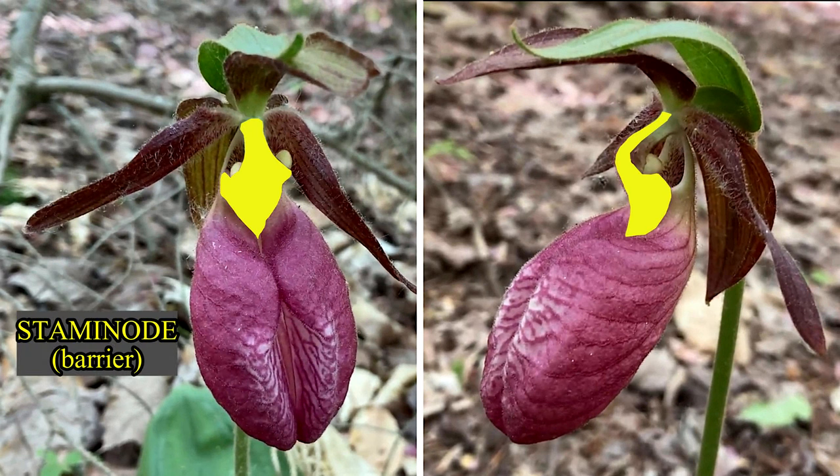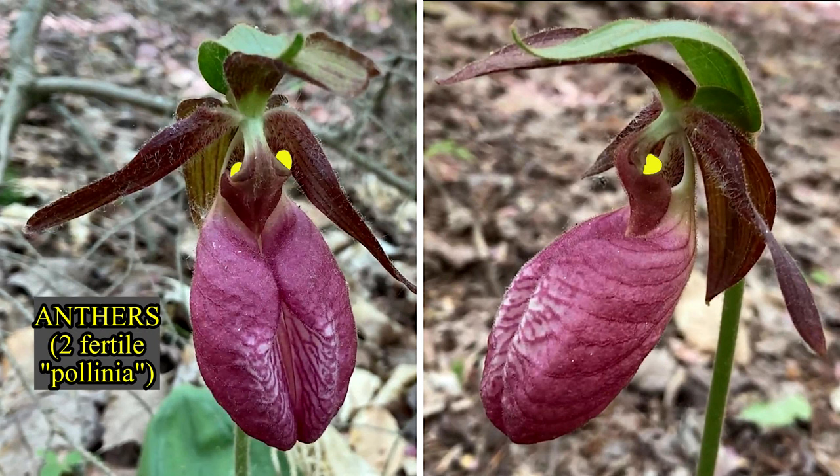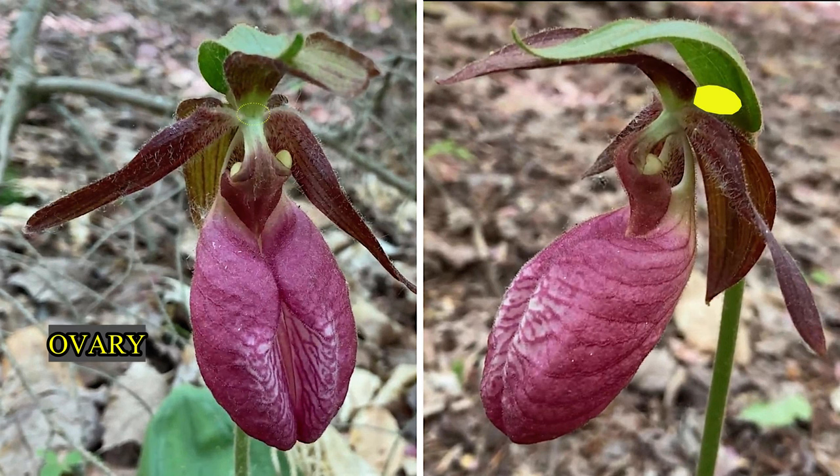A sterile, shield-like stamen redirects exiting insects past the stigma and pollen. This is what flowers need pollinators to do, and the flower's shape encourages the process. Two fertile anthers with sticky pollen packets are poised at the exit, and an ovary which will contain the huge number of tiny seeds.